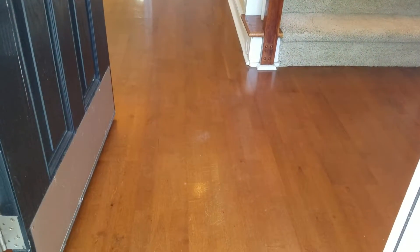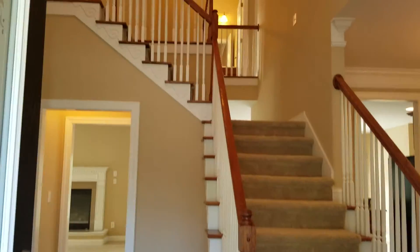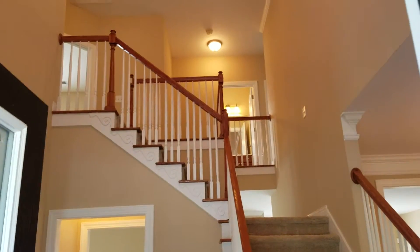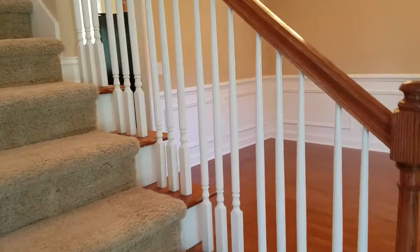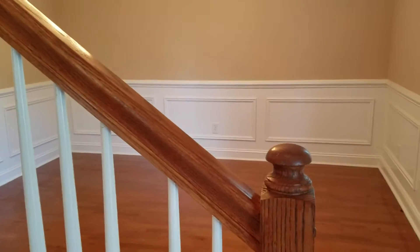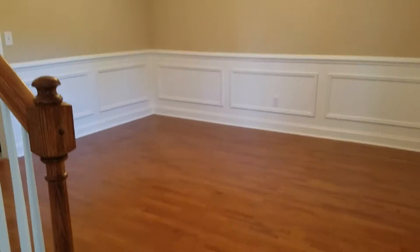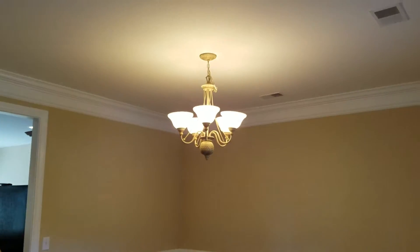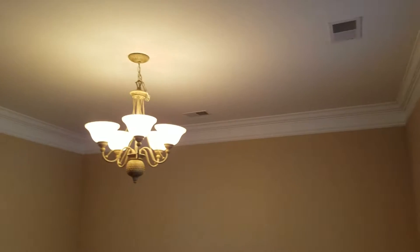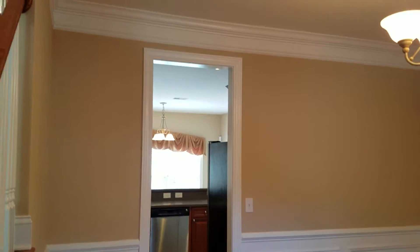From the foyer, you're greeted with hardwood floors and a spectacular stairwell that goes both off the front and in the back. To the right is your dining room with wainscoting and chair rail, also with the hardwoods. You have beautiful crown molding and a nice chandelier that heads into your kitchen.